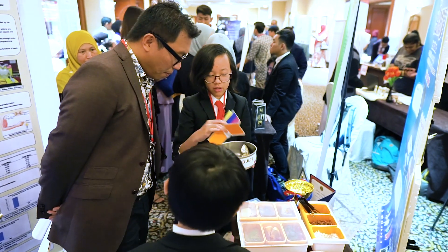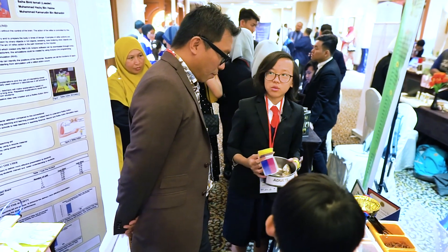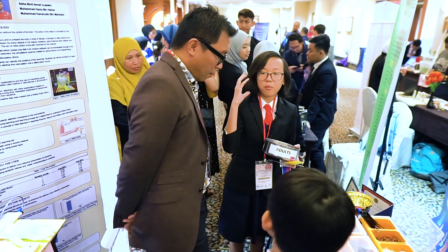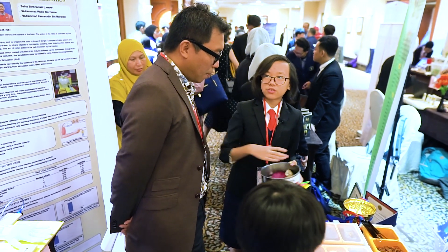When you eat, you can just bring out the divider because that will make it easier for you to eat. And after 21 days, you will not need to use the divider anymore, because your brain has already programmed it and you can just eat a balanced diet very easily.